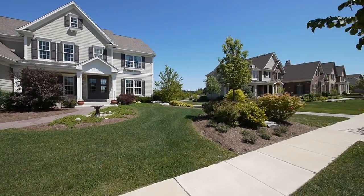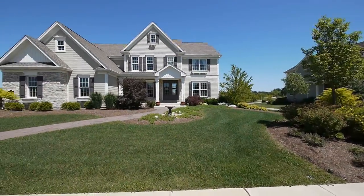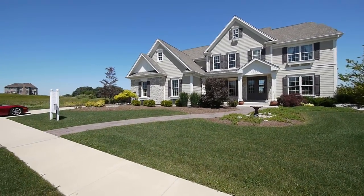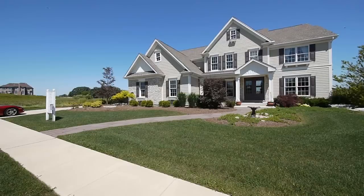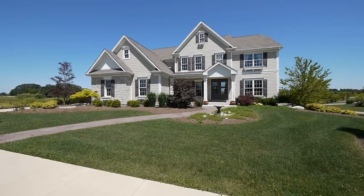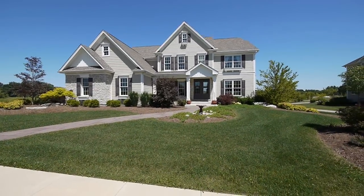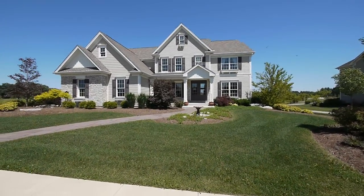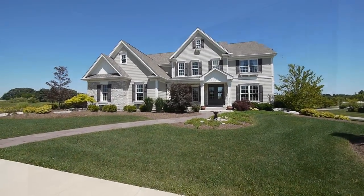It's got a ton of extras and beautiful landscaping outside. There's a lot of landscaping front and back. This home right here is $684,790, and that includes the lot, landscaping, and window treatments. The only thing extra are the furniture and accessories.